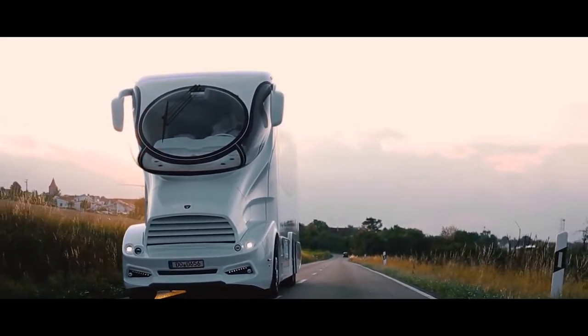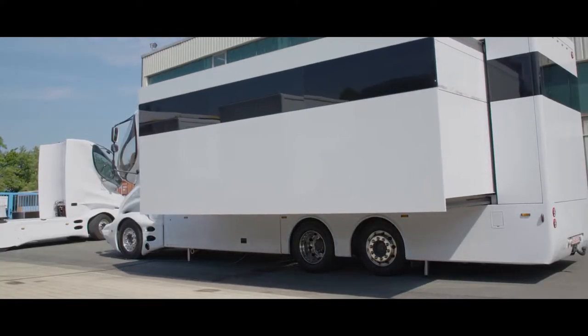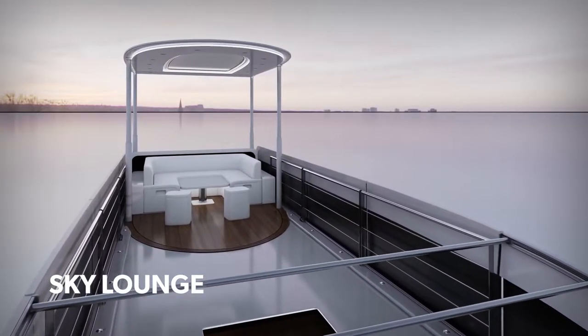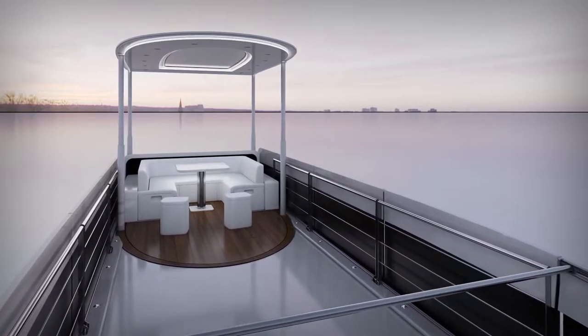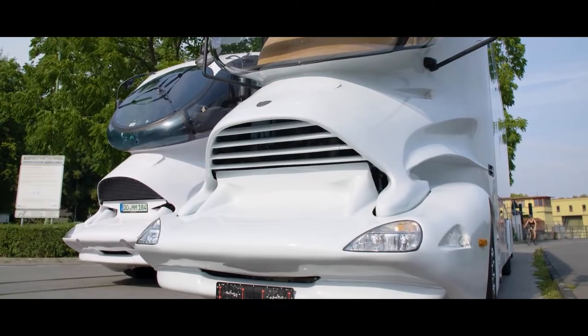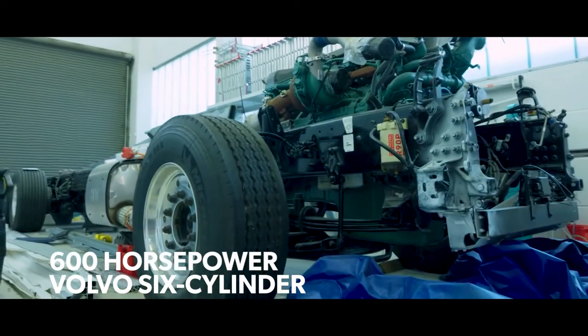The Palazzo offers climate control, and the walls extend to provide ample room inside. The upper deck, called the Sky Lounge, incorporates a floor heating system, making it truly a home away from home. Propelling this behemoth is a Volvo six-cylinder, 600-horsepower engine.